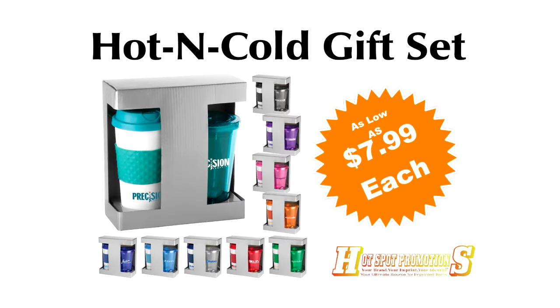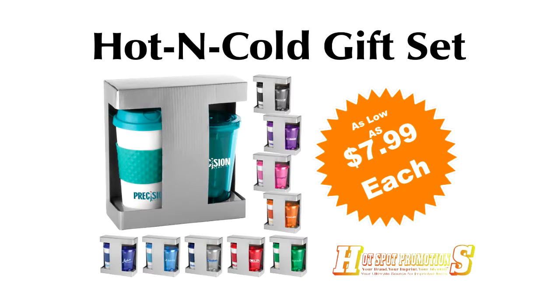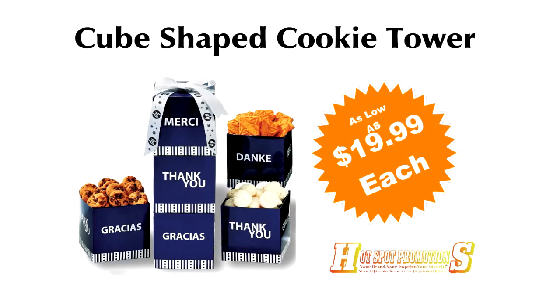Pick the color combination of your choice. Minimum 100, as low as $7.99 each. Thank you means so much more with our cube-shaped cookie tower.